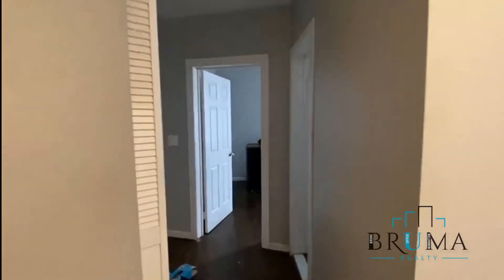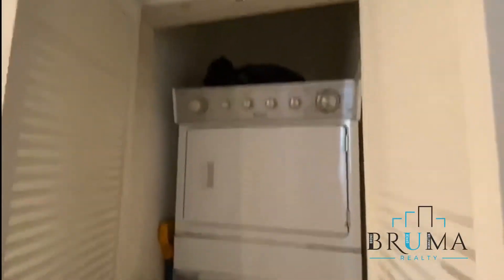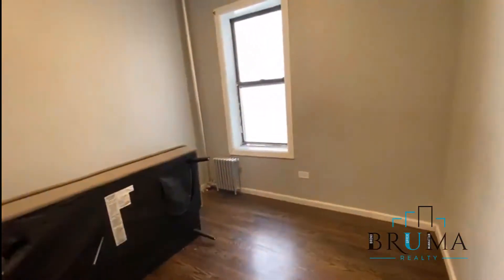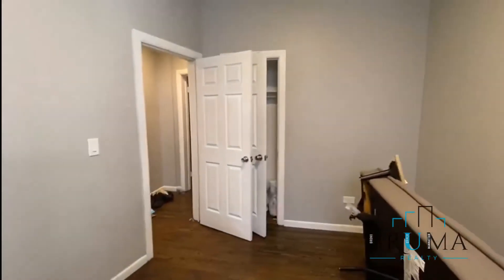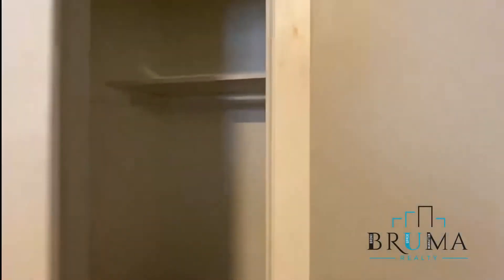There's a washer and dryer right here, in the unit. Here is the second bedroom — it's a queen-size, and there's also a closet inside the bedroom.